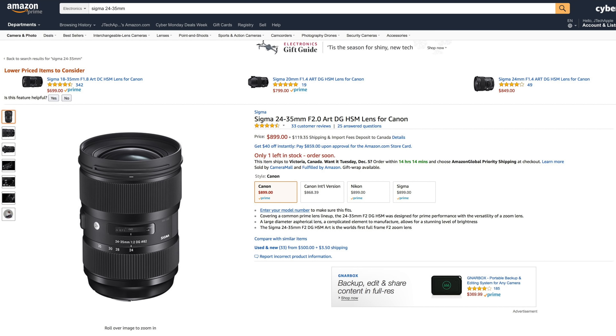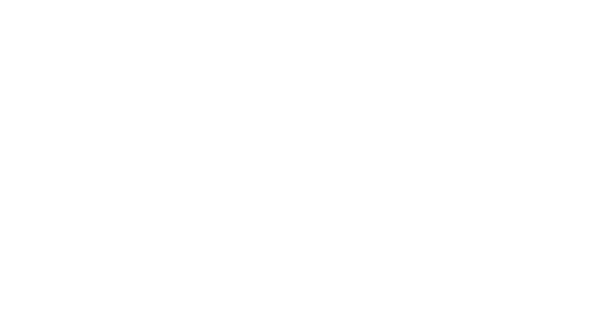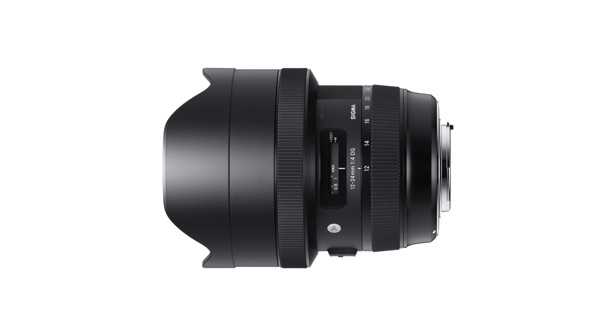The lens by the way is a Sigma 24-35 f/2, which is very versatile and it's great that it works with full frame and also MFT and crop, because the 18-35 I had before did not work with full frame. The camera I'm recording this video on right now is a Panasonic GH5 with a 12-24 Sigma lens, which is great for wide angle and I think is the best camera for versatile video recording for YouTubers.